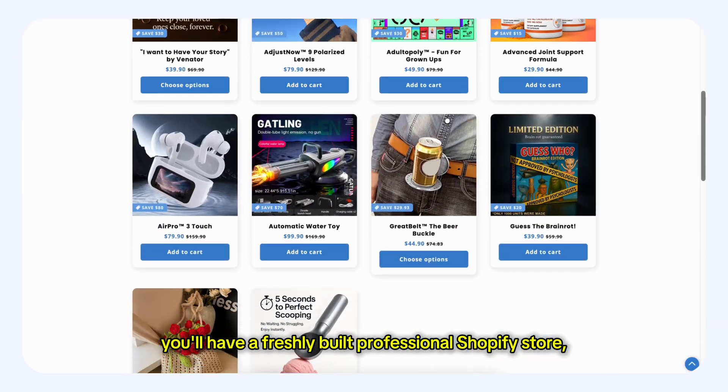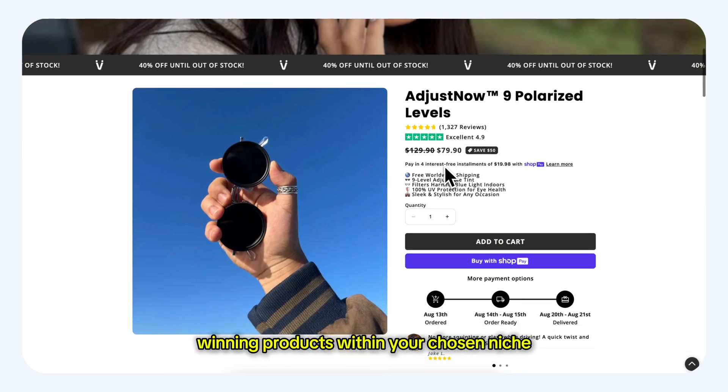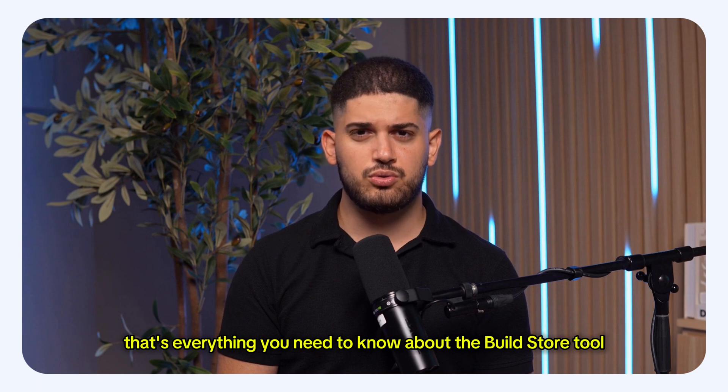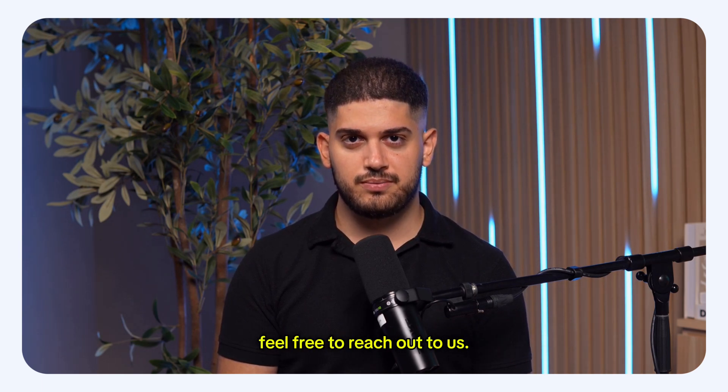In just a few minutes, you'll have a freshly built professional Shopify store, fully loaded with 10 carefully selected winning products within your chosen niche, ready for you to start selling. That's everything you need to know about the Build Store Tool. If you have any questions or need help launching your new store, feel free to reach out to us. Take care.